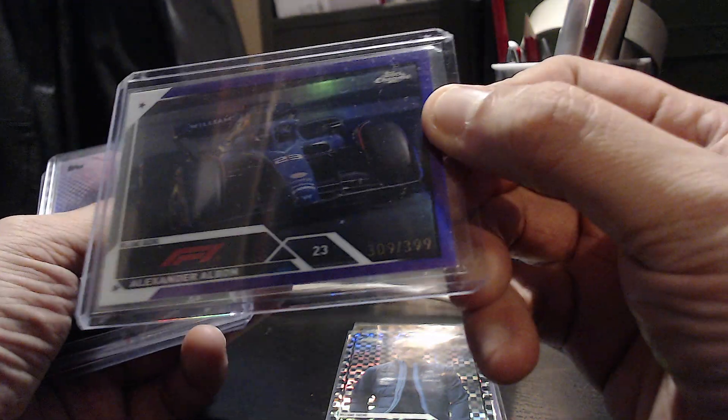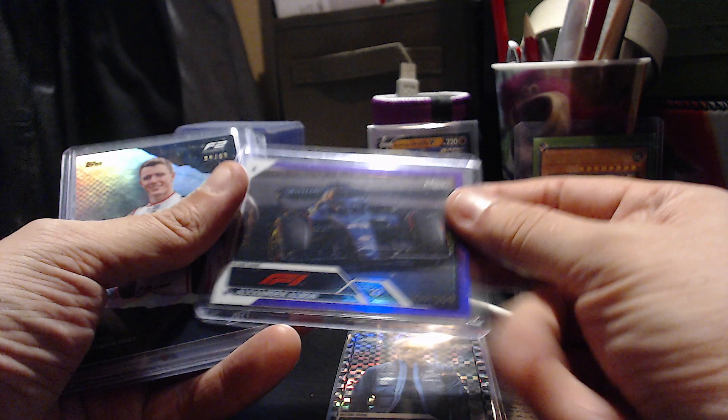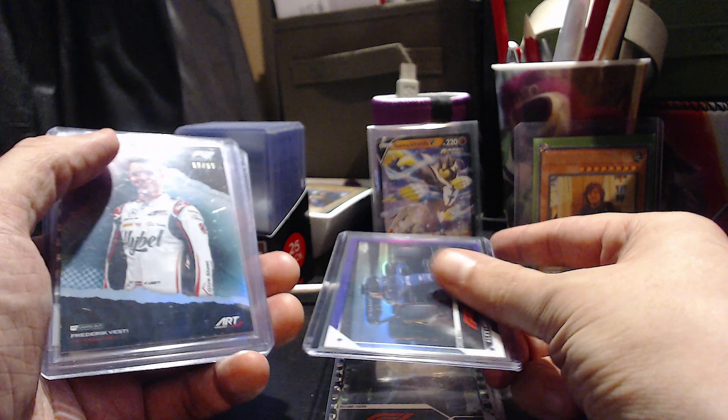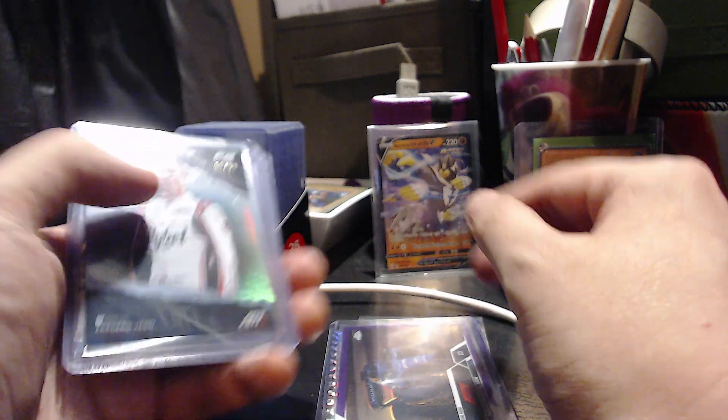We have a numbered Alex Albon in the car — that's 309 of 399 in the purple, so that looks good. I got most of these for about a dollar or two each, some of the Alex Albon cards maybe a bit more. There are some cards I missed out on just because in the bidding others got to it before I realized.